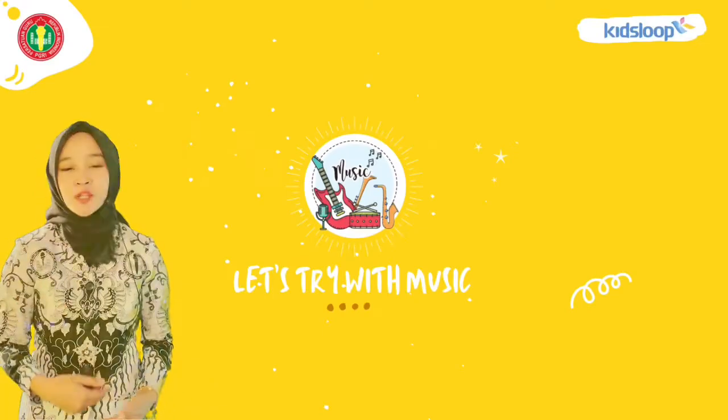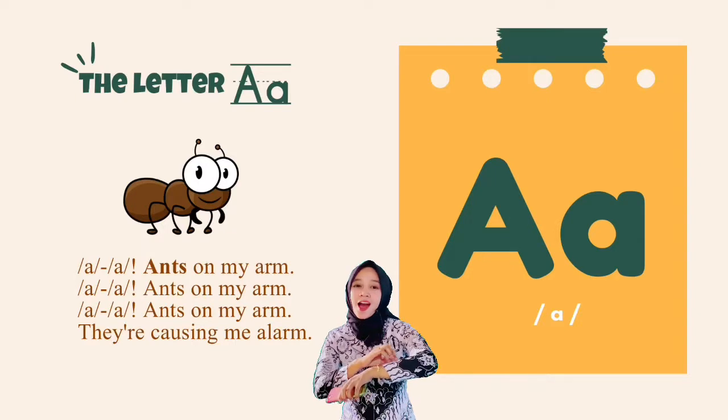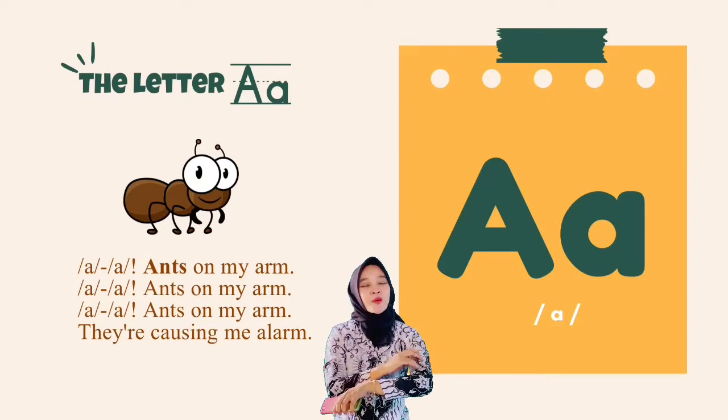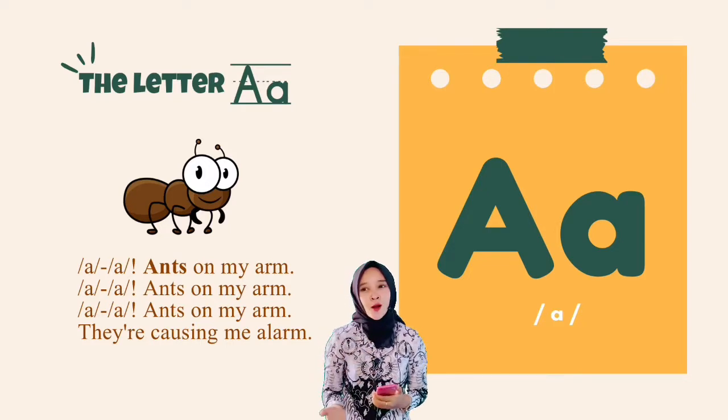Now let's try with music. Ah, ah, answer my arm. Ah, ah, answer my arm. Ah, ah, answer my arm — they're causing me alarm.